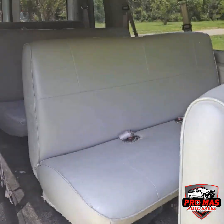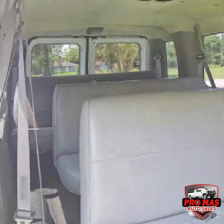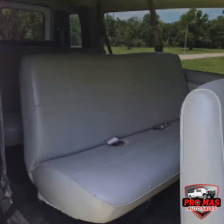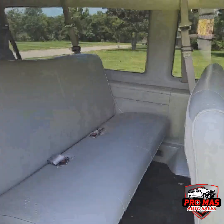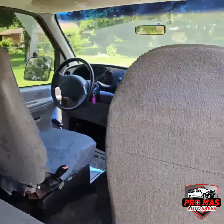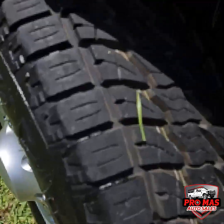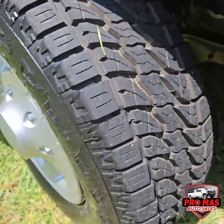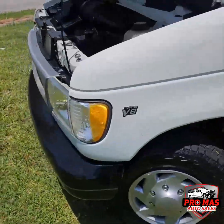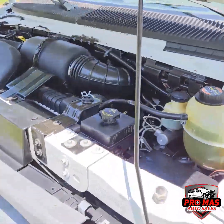15 passenger. We got great tires all the way around — as you can see, lots of good tread, all-terrain LTS. We got a 5.4 V8.